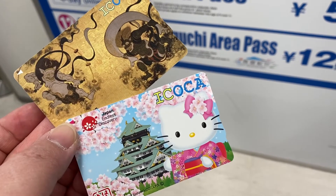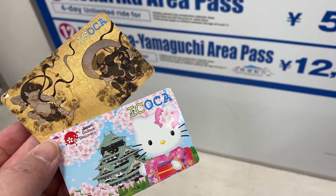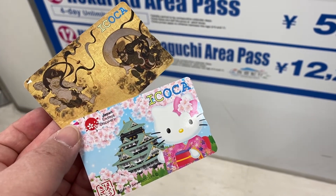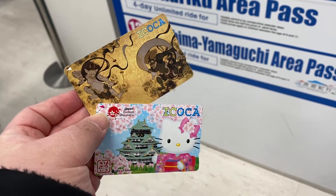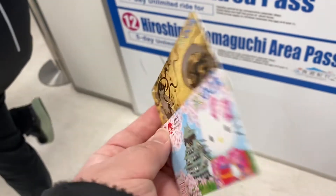We got these cool Hello Kitty and Wind and Thunder Gods cards, which can be used on trains, metro, and buses within the Kansai region. You just top them up and then tap in and out on buses or at the train stations.